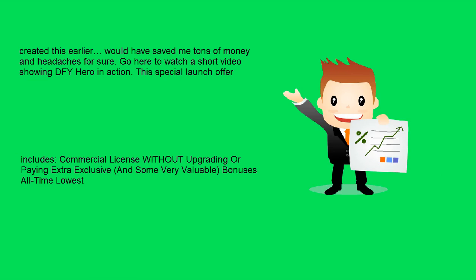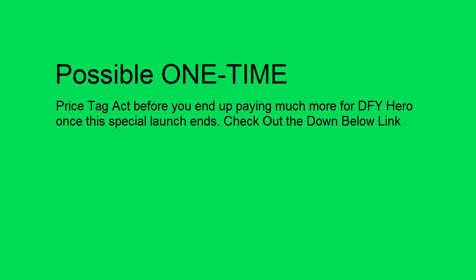This special launch offer includes a commercial license without upgrading or paying extra, and some very valuable bonuses at the all-time lowest possible one-time price tag. Act before you end up paying much more for DFY Hero once this special launch ends. Check out the offer now.